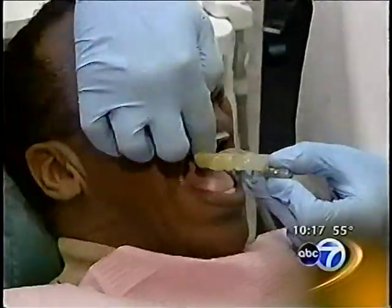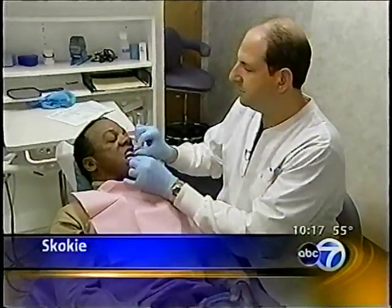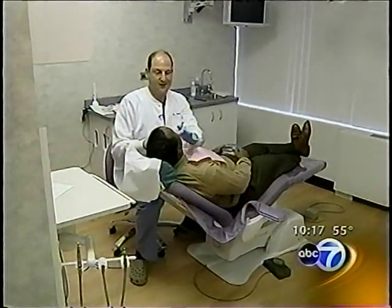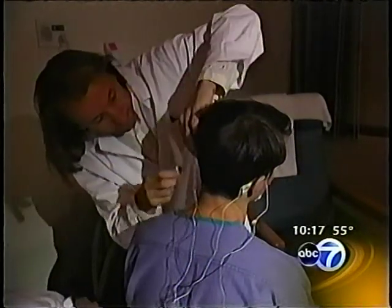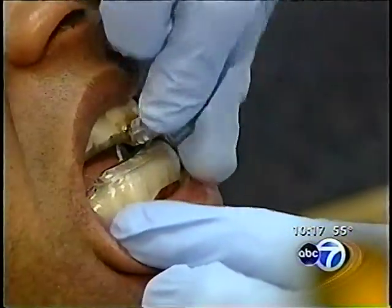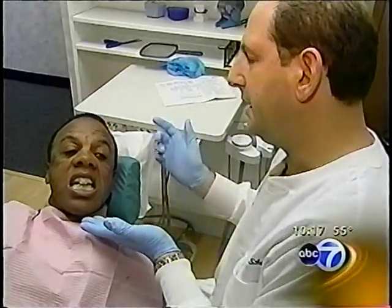David Schwartz heads the North Shore Center for Snoring and Sleep Apnea. Patients who can't use CPAP are coming to him. Schwartz says before he'll ever consider giving someone an oral appliance, he really wants them to be evaluated by a sleep lab — he says that's just good medicine. And even though this is not as effective as the machine, for some patients it's enough to get the airflow they need for a good night's rest.